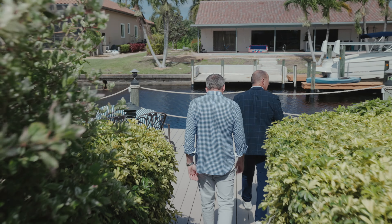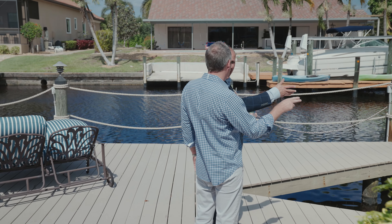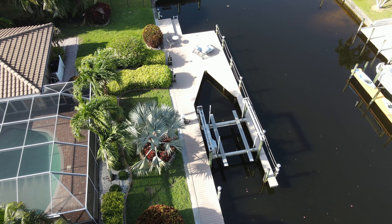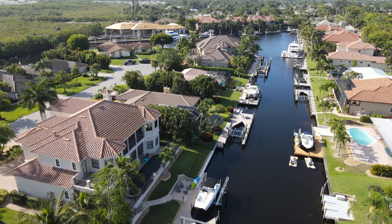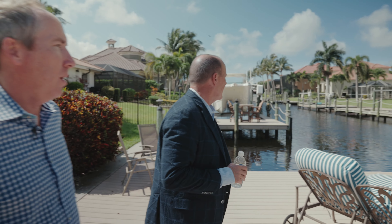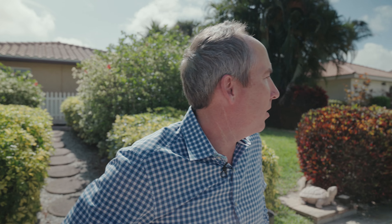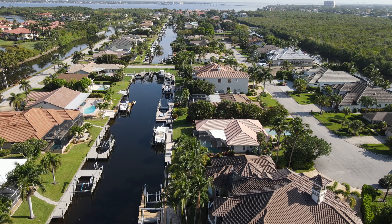Great dock that's all low-maintenance decking — 16,000 pound lift. When you come out here at sunset with your glass of wine or water, you have really quick access. You're just down the canal, loop around, and you're out to the river within 5 to 10 minutes. Then another 15 to 20 minutes to get out to the bay.